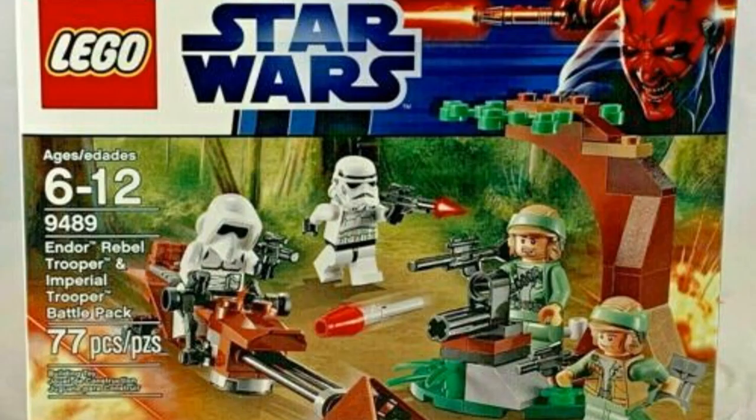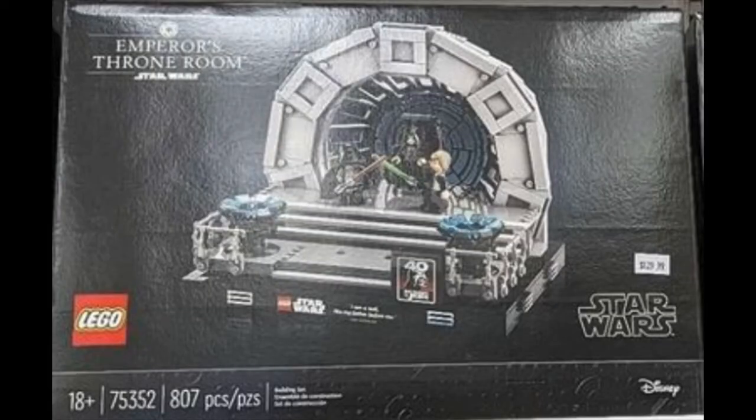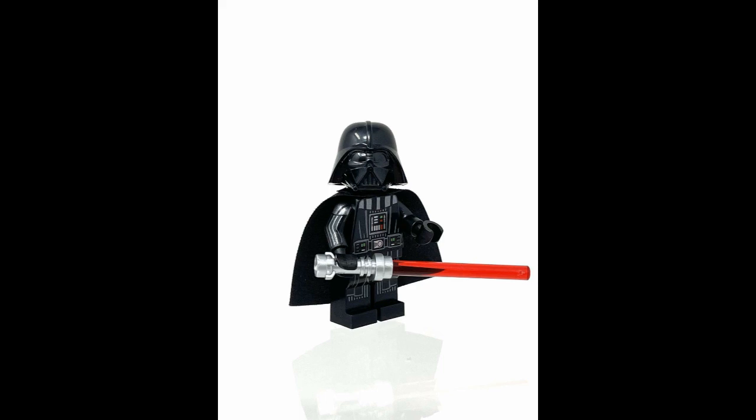Next one is the Emperor's Throne Room, and not gonna lie, this one looks alright. I really like that design, but it's definitely not worth $90-100 just looking at it. There's only the Emperor, Luke Skywalker, and Darth Vader — pretty much everyone who likes LEGO Star Wars already has those minifigures.